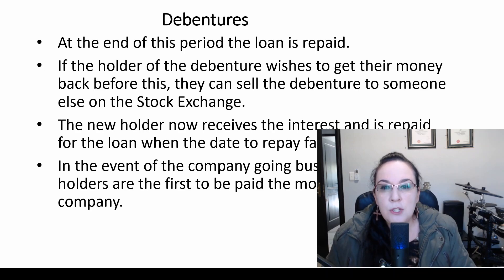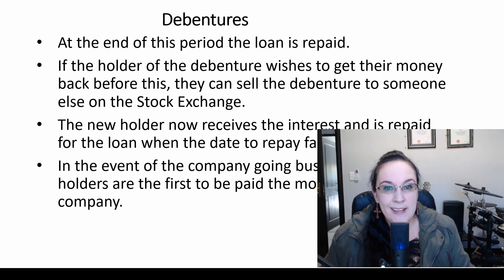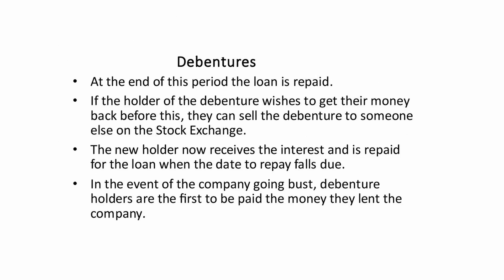If the holder of the debenture wishes to get their money back before the maturity date, they can sell the debenture to someone else on the stock exchange. The new holder then receives the interest and is repaid when the maturity date falls due. In the event of the company going bust, debenture holders are the first to be paid the money they lent the company.